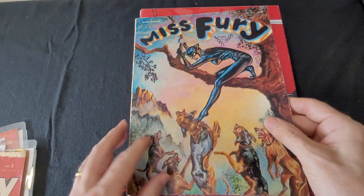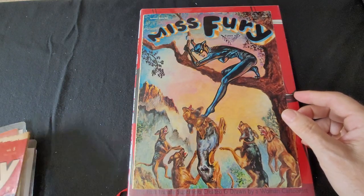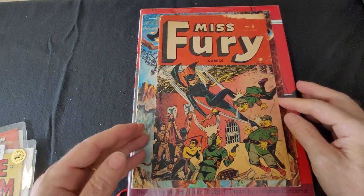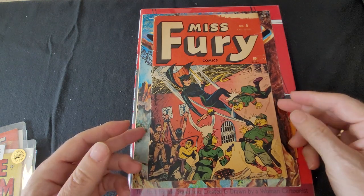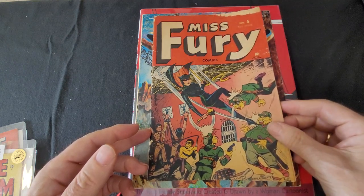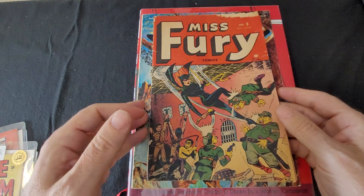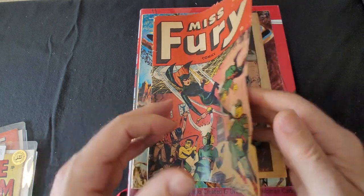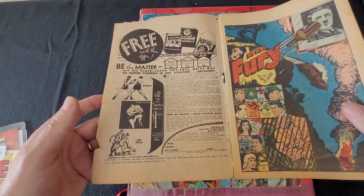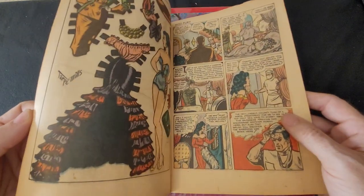I'm going to show you the original comic book. This is the Timely comic, and the cover art is by Alex Schomburg. It has those stereotypes of Japanese figures which are kind of awful looking, but this came out fall of 1944, number five. Alex Schomburg cover, and the interior art is all Tarp Mills.